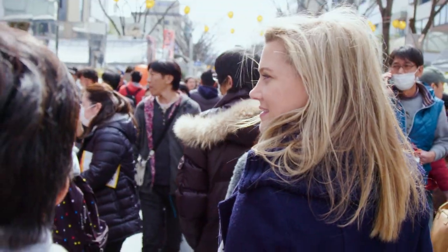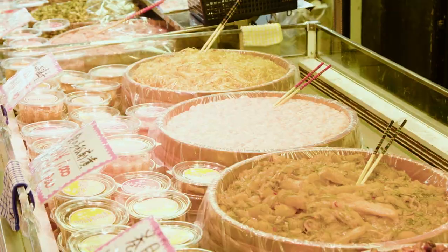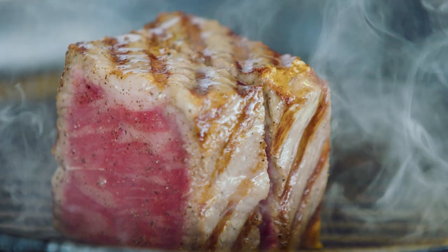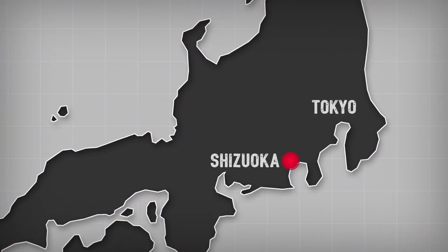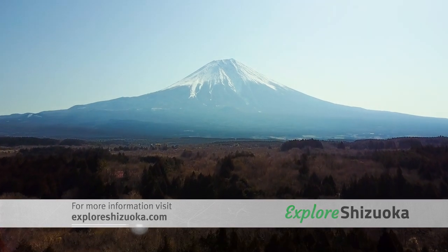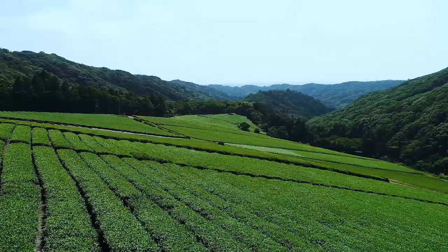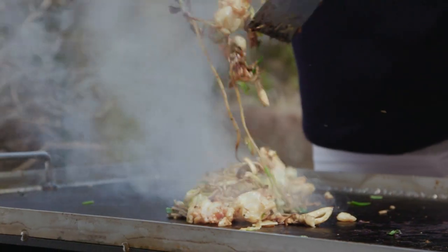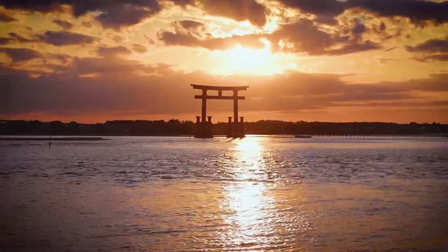This season on Everyday Gourmet, we'll be showcasing some of the beautiful recipes and produce from the Shizuoka Prefecture of Japan. Only a short train ride south of Tokyo, Shizuoka offers up stunning views of the majestic Mount Fuji. Known for its outstanding fresh seafood, rolling green tea fields and abundant fruit and vegetables, we've got a delicious selection of recipes to take your taste buds on the ultimate Japanese adventure.